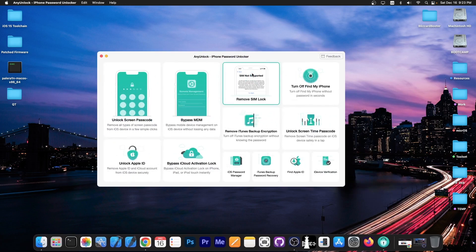This video is brought to you by Alien Unlock, a software that allows you to unlock the screen passcode, bypass MDM and remove Simlock. Check the program out in the link below.